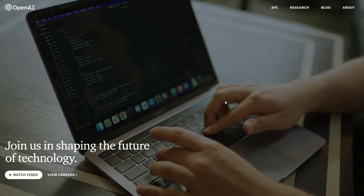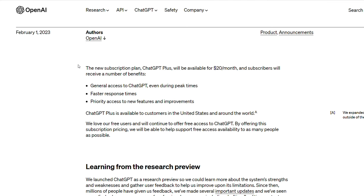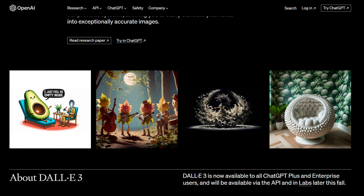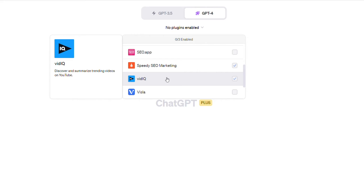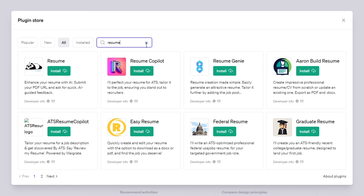ChatGPT offers a bunch of features for its paying members who spend 20 bucks a month for ChatGPT Plus. This includes things like plugins, which connect ChatGPT to third-party apps, and its popular AI art generator, DALL-E 3. Plugins are particularly useful in our workflow because they're incredibly helpful for more specific tasks — for example, there are plugins for optimizing SEO, creating artwork, writing resumes, and even translating languages.